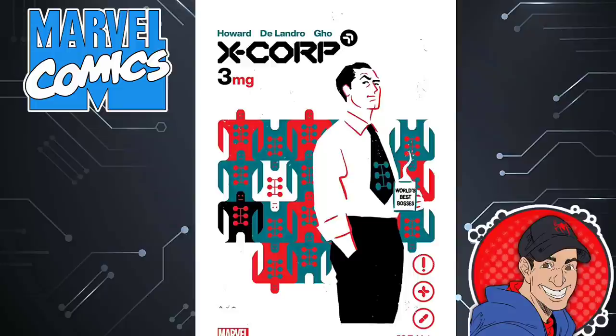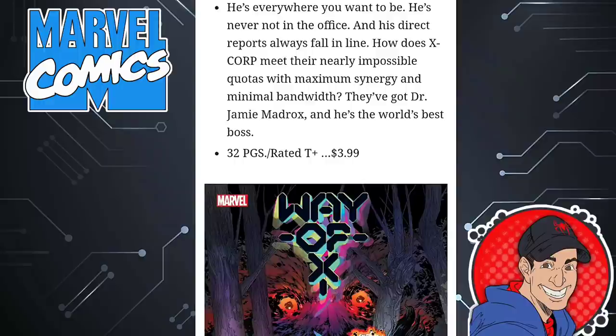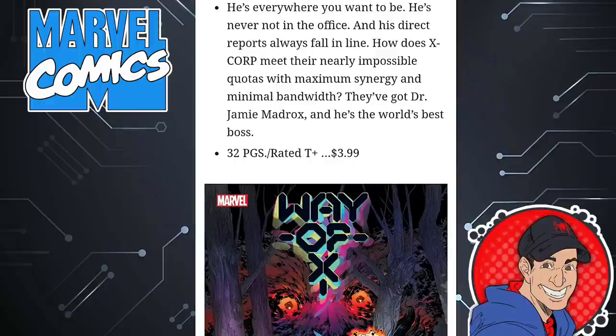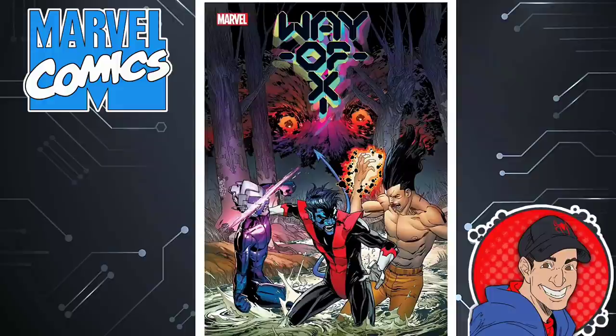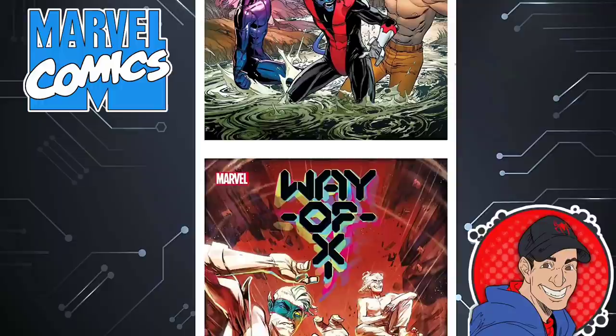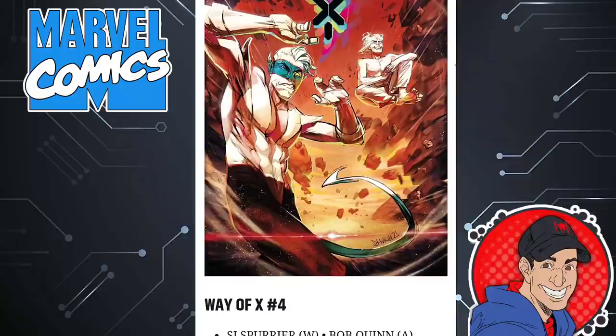Continuing with the X-Books, we have X-Corp issue three. I think I'm going to check out issue one, but this doesn't really excite me — there's just too many X-Books. This one's done by Tini Howard, 32 pages, $4. Way of X is the next one — at this point we're going to be on issue four. I wasn't a fan of the first issue — it just doesn't seem to fit my style. People die just to die in this book so they can resurrect them, and Nightcrawler just doesn't believe in the whole situation. You get to see Magneto doing the initiation with some weird mutant in that first issue. It was just boring. It's done by Si Spurrier.